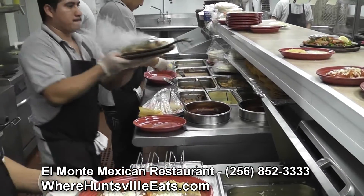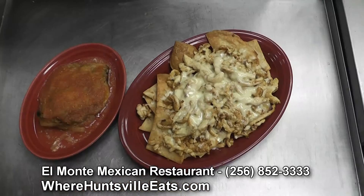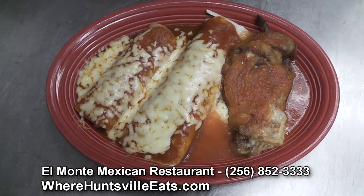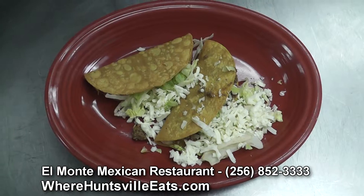First of all, we have our seasoning fajitas. We also have our grilled chicken nachos. Pollo Feliz, which is grilled chicken on a bed of rice and cheese soup. Chicken salads are pretty popular too, our taco salads.